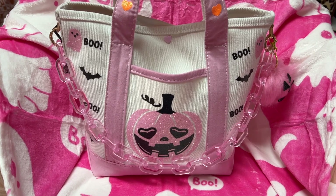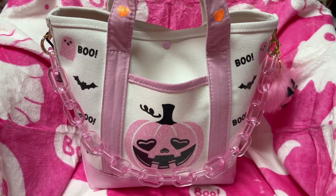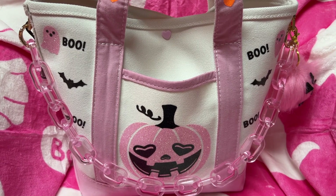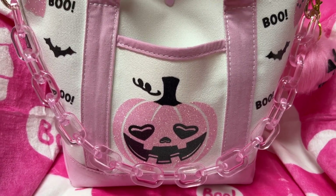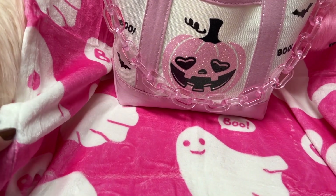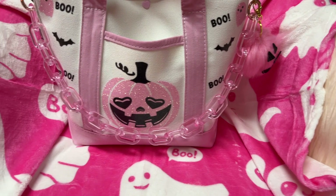Hey y'all, welcome back to my channel. I hope you all are doing wonderful. Yes, it is the month of Halloween! I could not wait to do this bag. I'll show you where it came from — it was handmade. It is adorable! I got this little pink throw, it's like the size of a baby throw. I got this off Amazon. I thought it looked pretty thrown over this little pink chair.